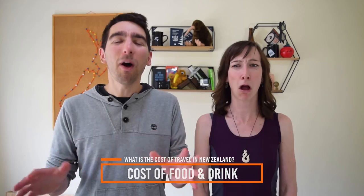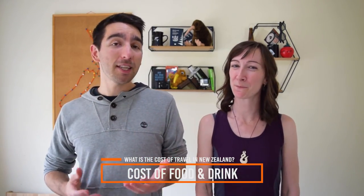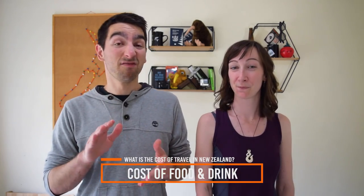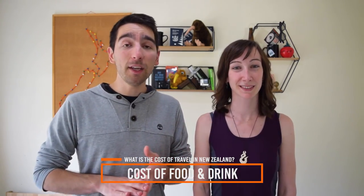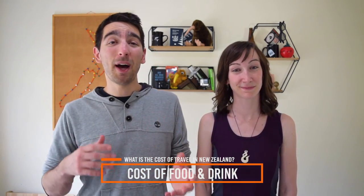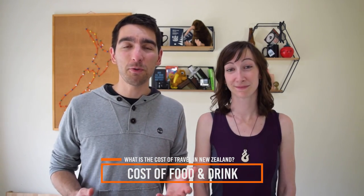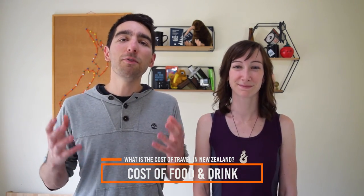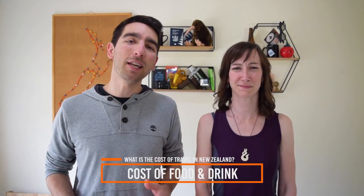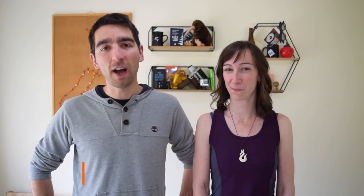If you prefer eating out, a pizza takeaway is between $5 and $10, a main at a restaurant is $20 to $30, and a café sandwich is about $5 to $6 with a drink for around $4. If you want to go out for drinks, a pint of beer is $8 and a shot is $4 to $5.